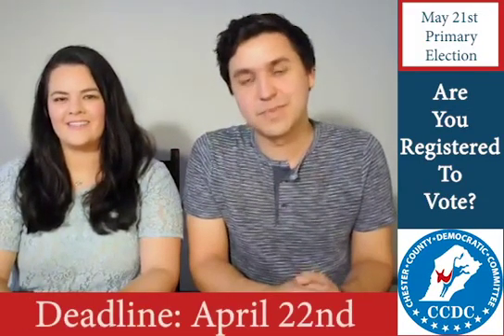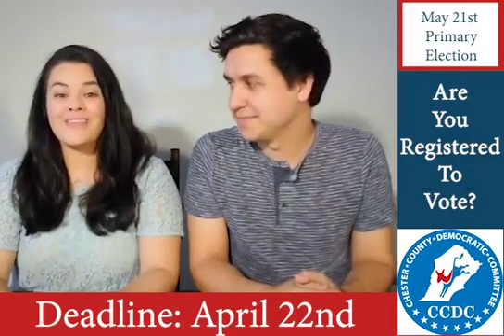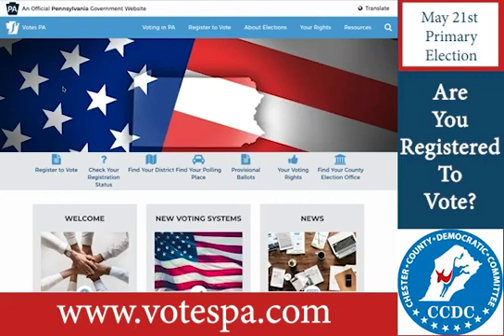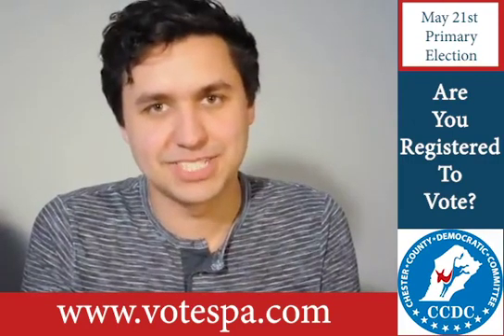Are you ready to vote in this upcoming primary? Because if you want to vote, you need to be registered by April 22nd. Don't worry, that means there's still time. Head on over to VotesPA in order to get your registration in. It has all the information you need to know before voting on Election Day.